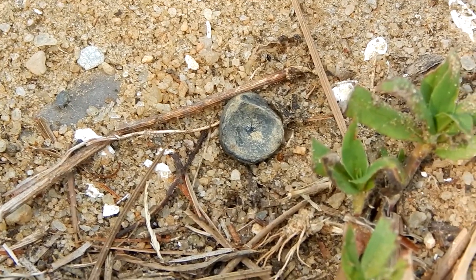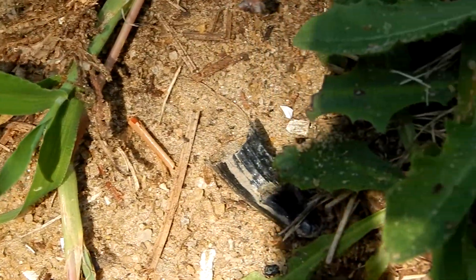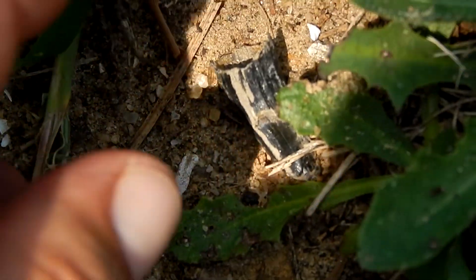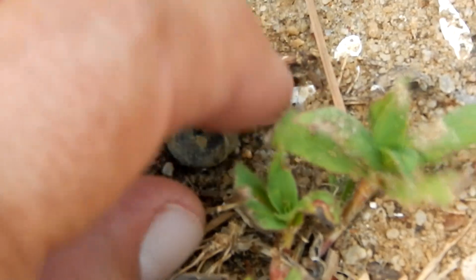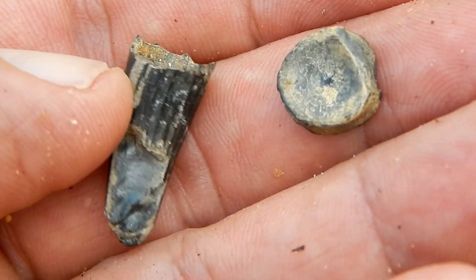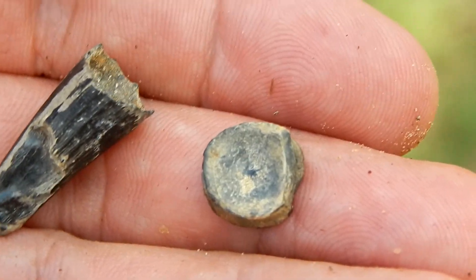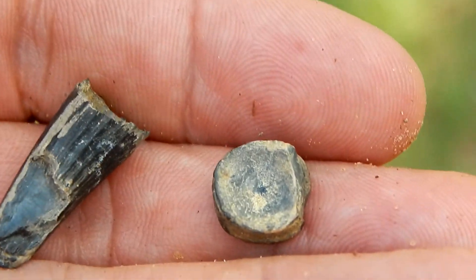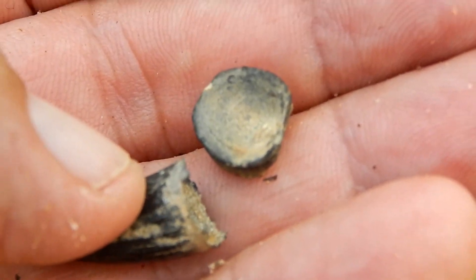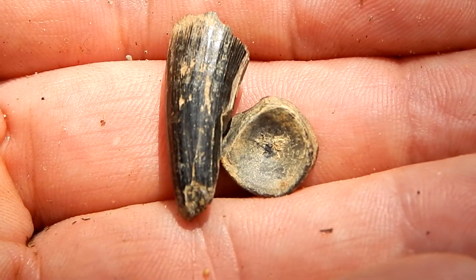Jackpot — here's a little shark disc, and not far away, a fairly nice crocodile tooth. This crocodile tooth is still kind of rough, but it's much better than the first one I found. And plus, I found this little shark vertebra. I think I'm going to call it quits — I've looked the area over pretty good. Just wait for it to rain again.